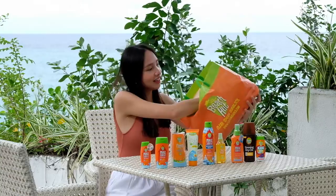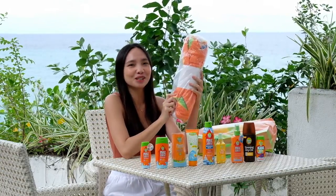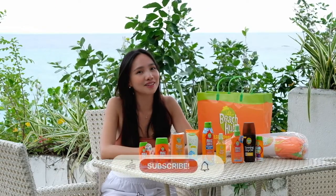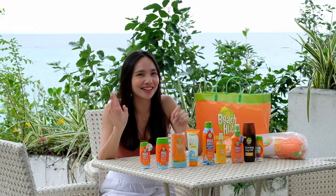Last but not least — yay! A Beach Hut towel. Thank you very much Beach Hut Sunblock. So that's it. I hope you find this video helpful, and if it does, give it a thumbs up. Don't forget to subscribe to my channel and hit the notification bell so you'll be notified whenever I have new videos. If you have any questions, feel free to drop a comment down below. Always remember to put on some sunscreen. I plan to do a video all about sunscreens, so stay tuned for that. Now it's time to put on some sunscreen and let's have fun under the sun. See you in the next one. Bye!